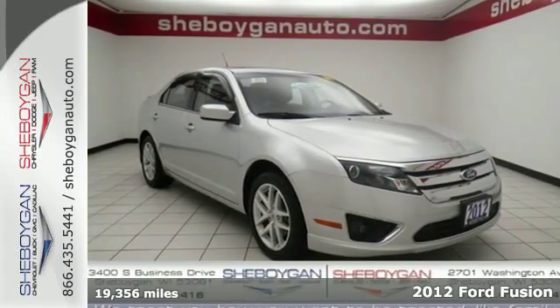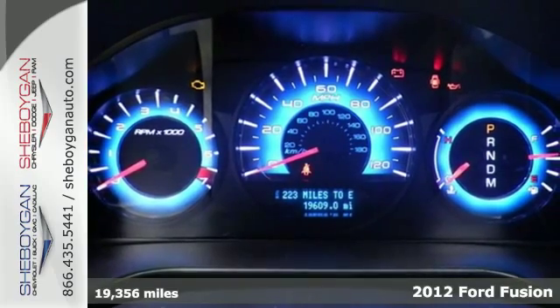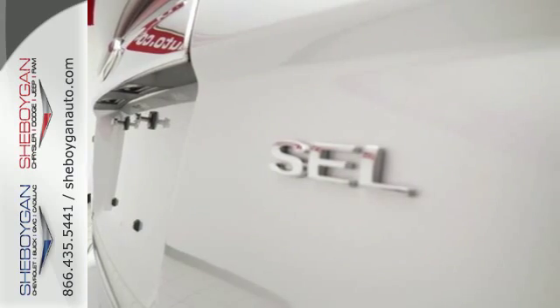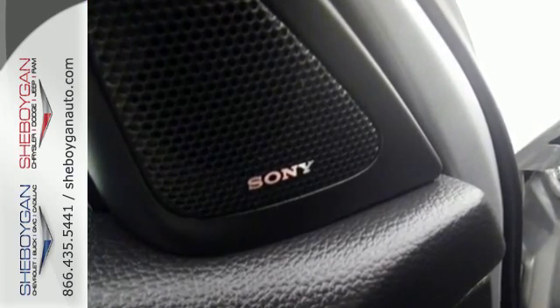It's a 2012 Ford Fusion. This top-picked Fusion is bound to sell fast with its spacious interior, engaging handling and standard features like variable valve control, keyless entry, a security system and cruise control.